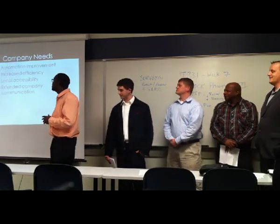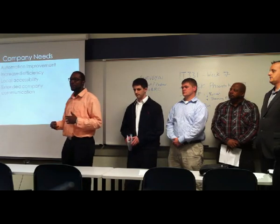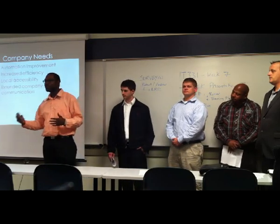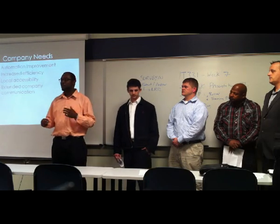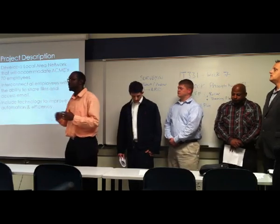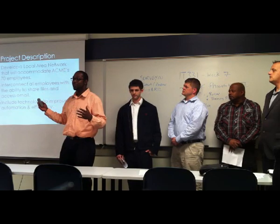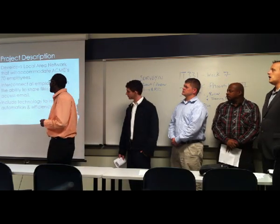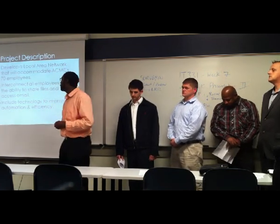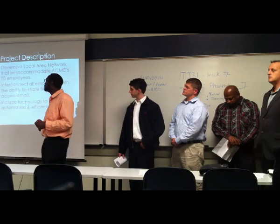Here are some of the company needs. This company needs automation — they need a way to help things go along and smooth the process. They also need to incorporate some type of communication, so we're going to throw in some emailing options, something a little bit better than what they have going on. As part of this project, we're basically going to build a local area network for all 70 users, and we're going to build this network in a way that you can add on more than 70 in case of expansion. All the employees are going to be able to connect to each other via the internet away from work. One of the main goals is to add automation and improve efficiency because that's going to help the business grow.